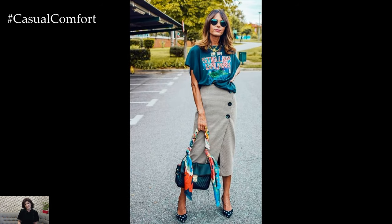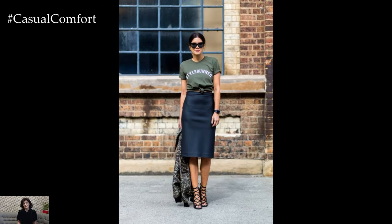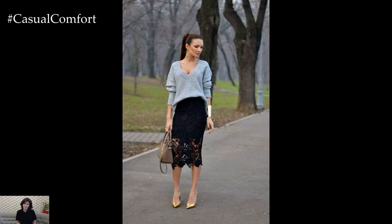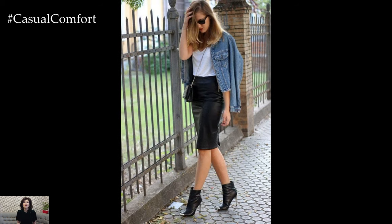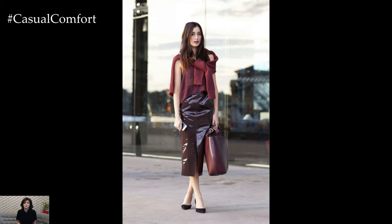The pencil skirt is an inclusive piece that celebrates all body types. For curvy figures, opt for high-waisted designs that offer support and enhance your curves, paired with tops that provide balance and proportion to your silhouette. Petite individuals can achieve a lengthened look with monochromatic ensembles and vertical patterns, alongside heels to elevate the overall appearance.